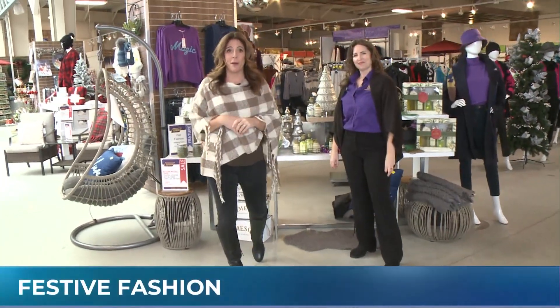We are coming to you today from Tara Greenhouses. We're going to do some holiday shopping, and Chris, who is the marketing specialist here, is going to take us through three or four of the departments. And the first one is fashion.